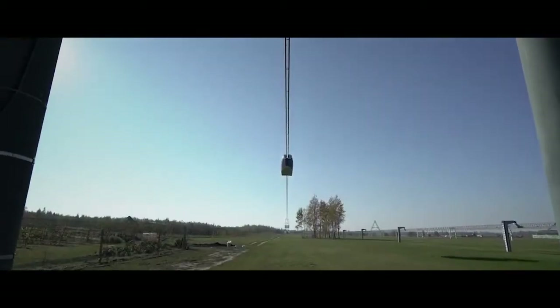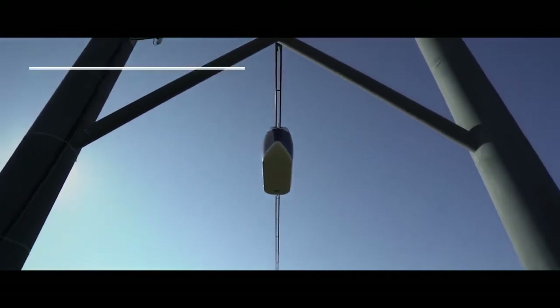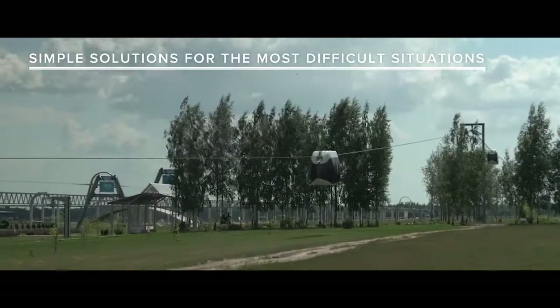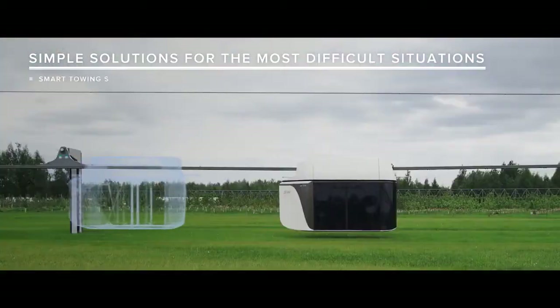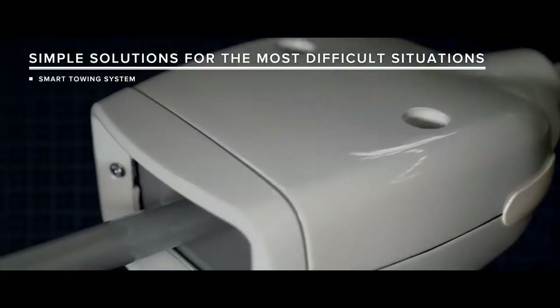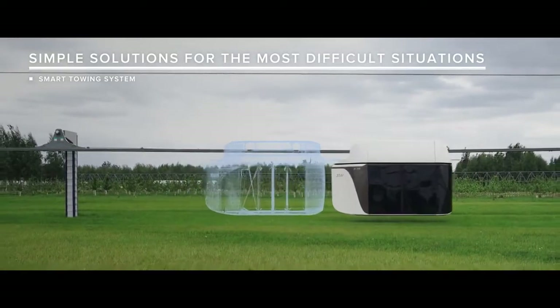But it is impossible to take into account everything. Therefore, in such cases of emergency, in addition to the intelligent system responsible for centralized safety measures, each Skyway vehicle is also equipped with a number of autonomous emergency devices. These include an automatically coupled emergency towing device, with which a vehicle moving behind or in front can tow a failed vehicle in order to deliver it to the nearest station.